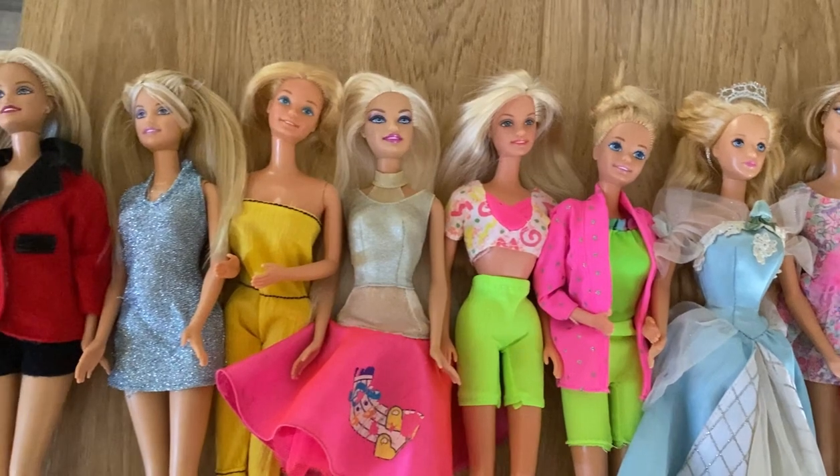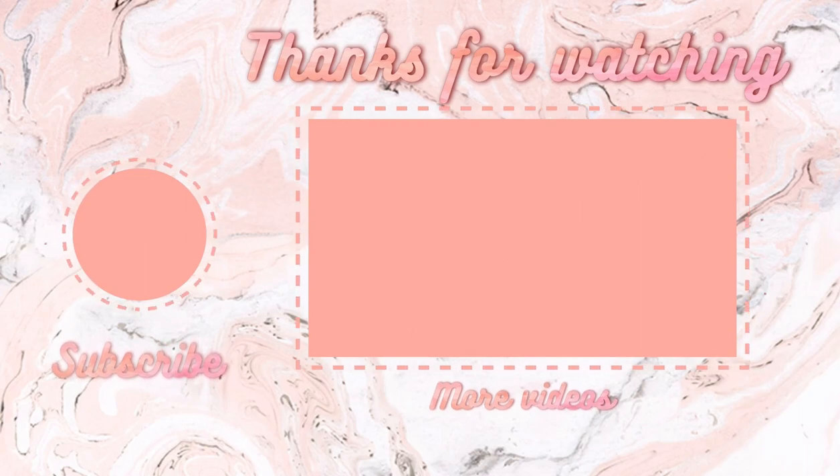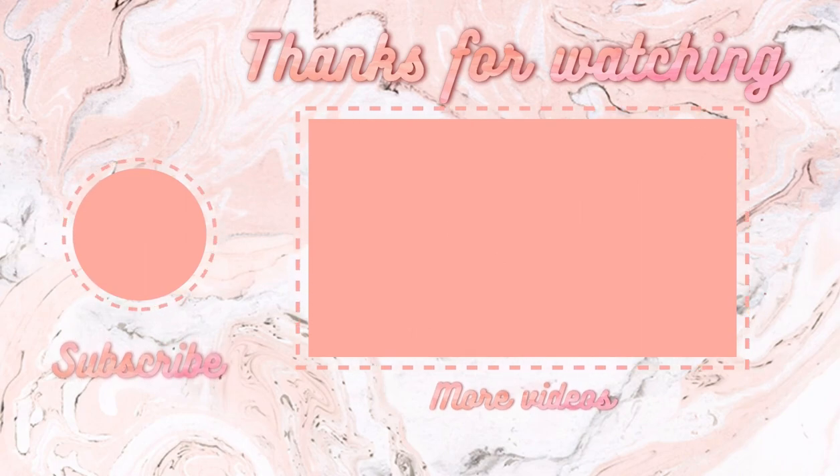I just want to say thank you to each and every one of you for watching my videos and supporting my channel. You guys are literally the best — thank you so much, and I'll see you in the next video. Bye everyone!